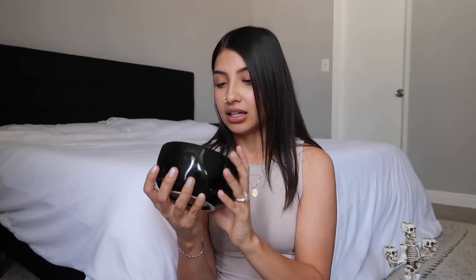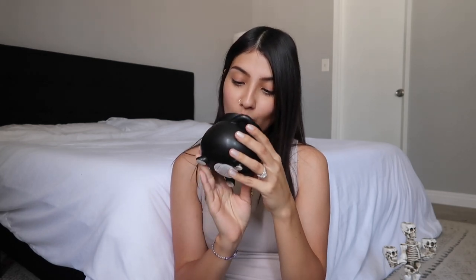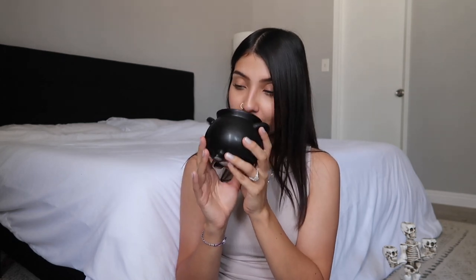I got two more candles. This one is black, it says 'Fright Night,' and it's old-fashioned vanilla — it smells so good, like baked goods. The other candle is this little black cauldron, which I think is super cute. It's mulled wine and it smells amazing. The other day Jade was sitting in my room sniffing all of the candles and I don't blame her because they smell so good.